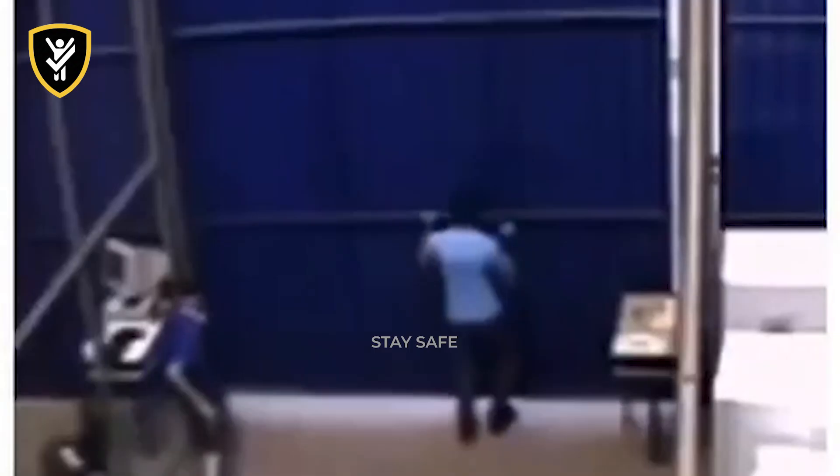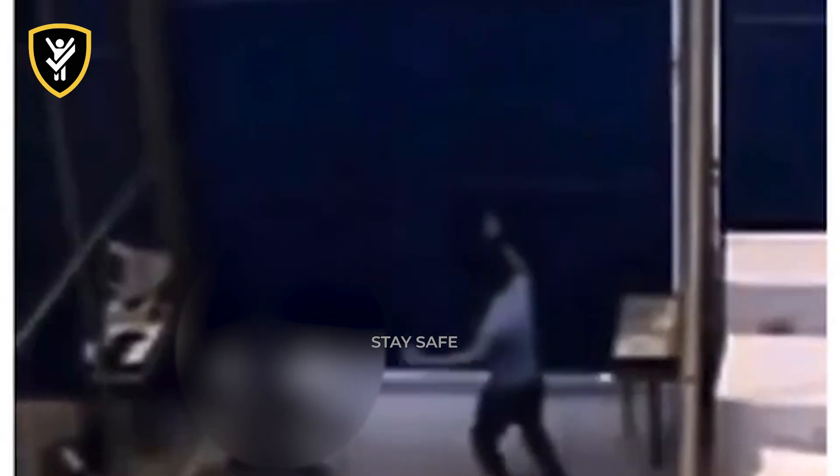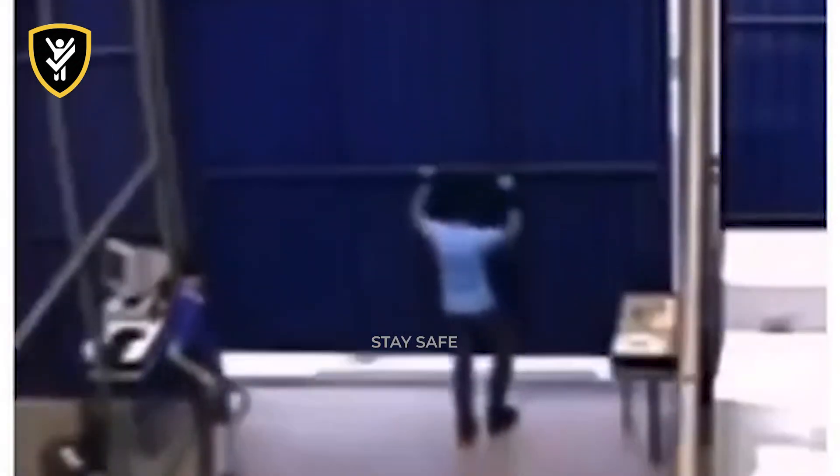In this warehouse, a worker opens a massive roll-up door, but seconds later, the door's holding mechanism fails. Never, ever work or position yourself directly underneath a heavy overhead door. The springs and cables that hold thousands of pounds of weight are under constant, immense stress, and can fail without warning, turning the area below into a catastrophic drop zone.